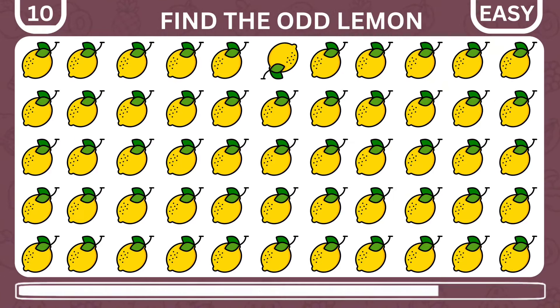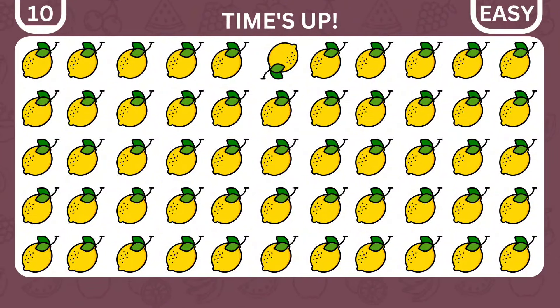Here's the last of the easy level. Where is the odd lemon hiding? Oops! There's an inverted lemon at the top.